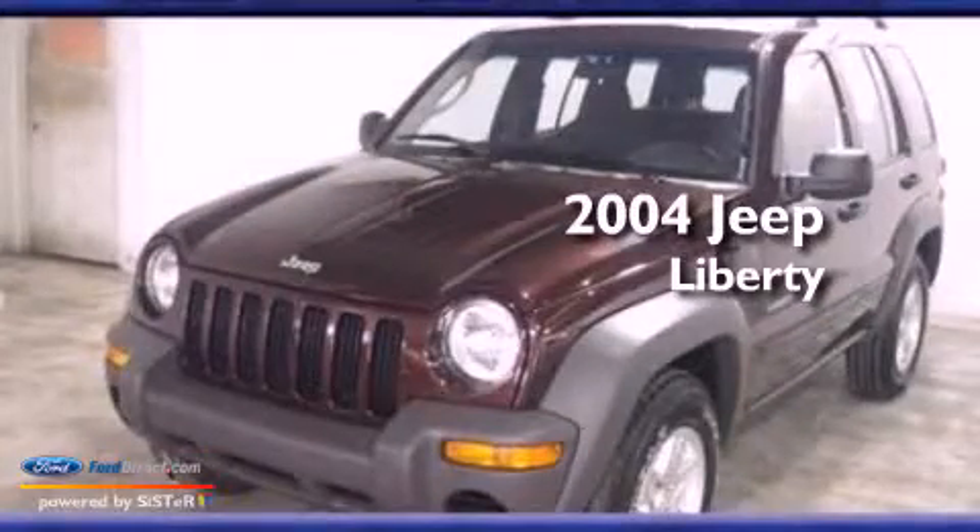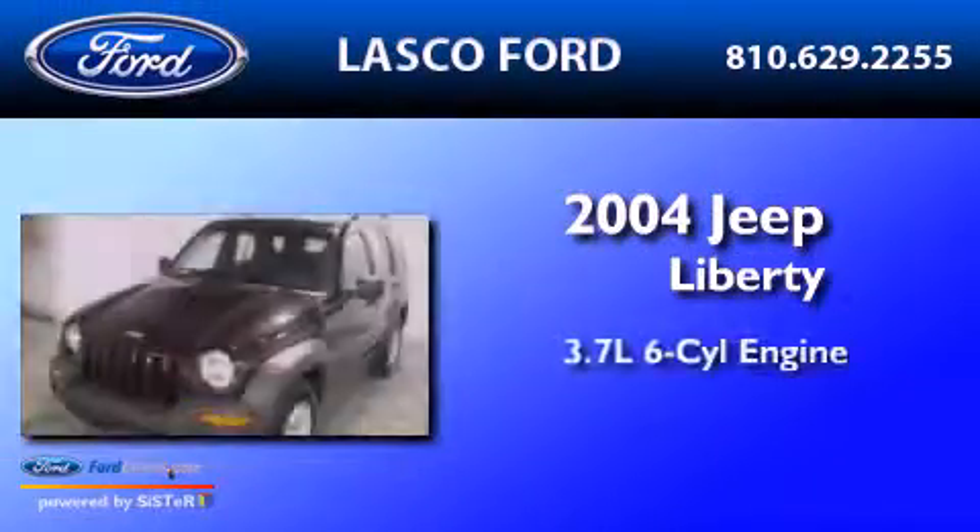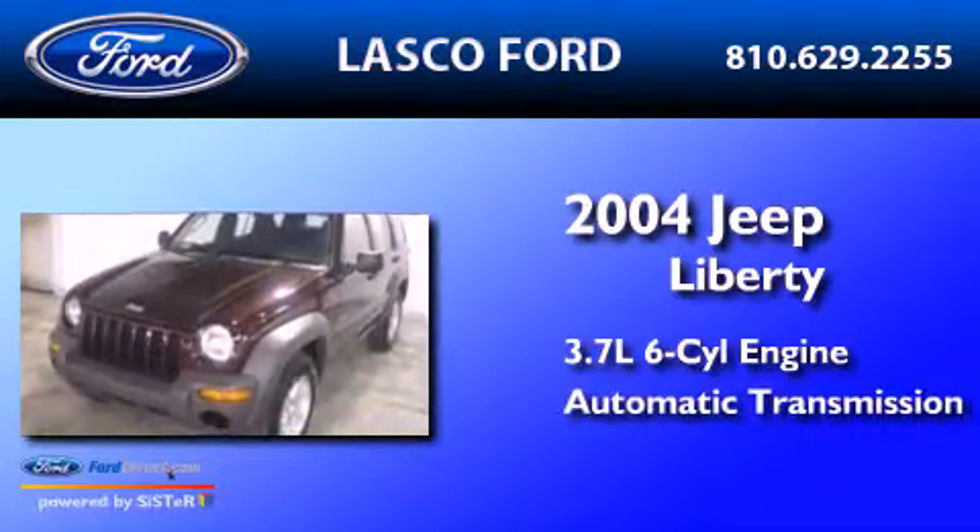This is a 2004 Jeep Liberty. It has a 3.7-liter six-cylinder engine and an automatic transmission.